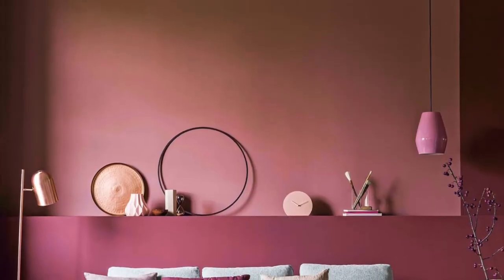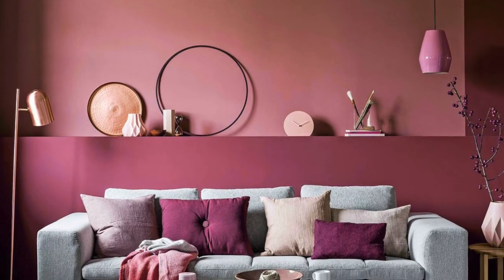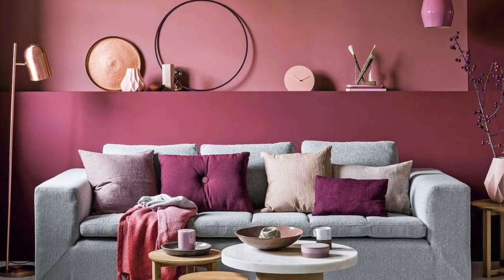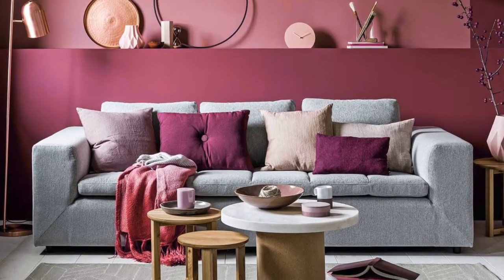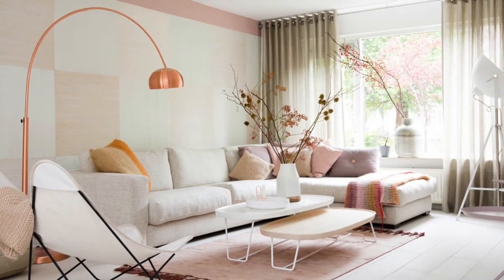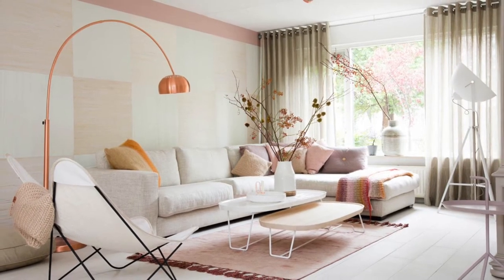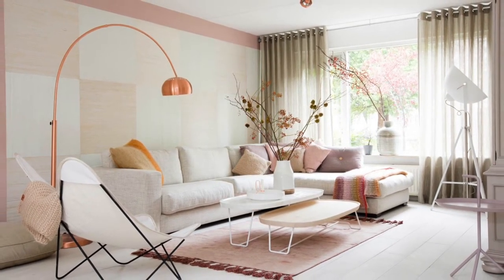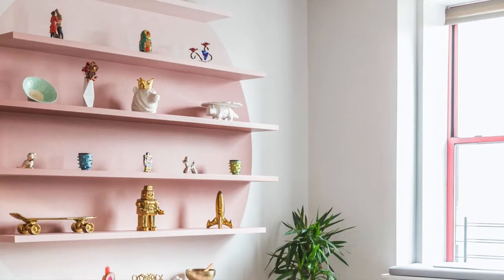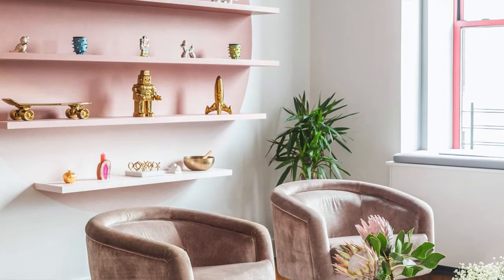Even though this room is in varying shades of pink, I think this just gives me such a relaxed and chill vibe. A rose gold arc floor lamp complements the pink shades going on, and these chairs are absolutely beautiful and really tie the room together.